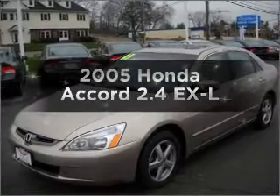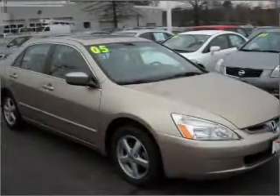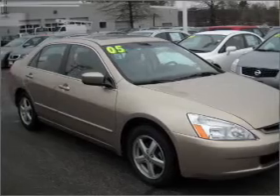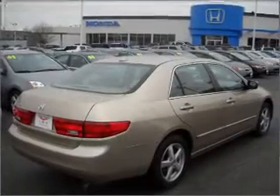Presenting the 2005 Honda Accord. If you're looking for an automobile with great attributes, look no further. With an efficient four-cylinder engine that responds smoothly to its five-speed automatic transmission.